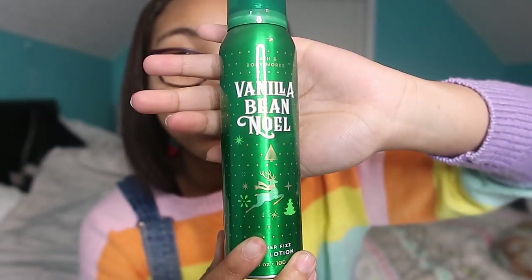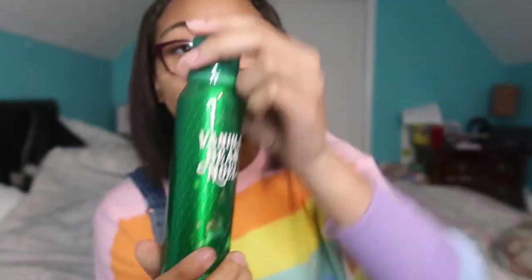Next I got a passport purse wallet. It comes with a chain so I can wear it around me like a cute little purse — you just hook it right there. It has different compartments for different things, which is great for travel.